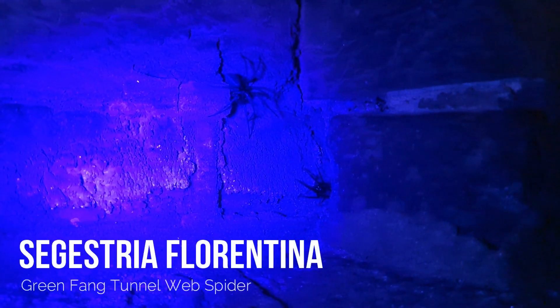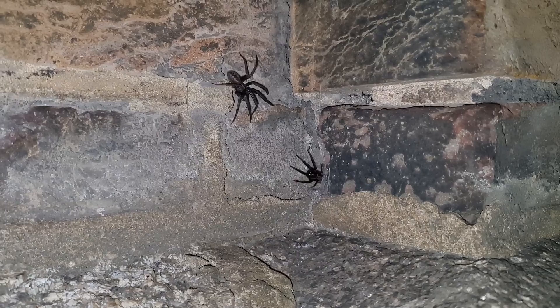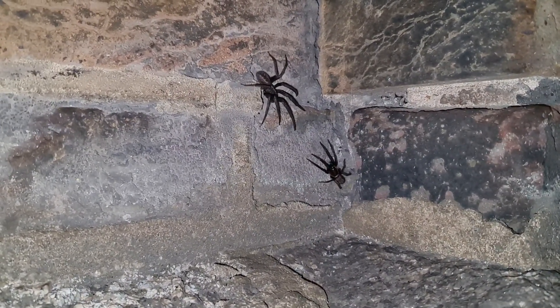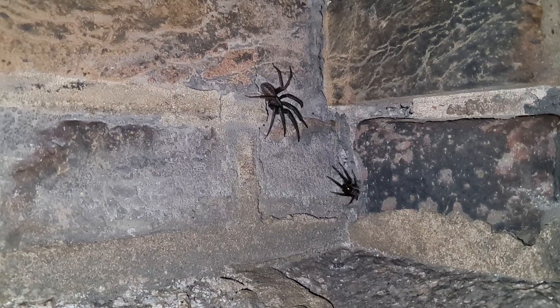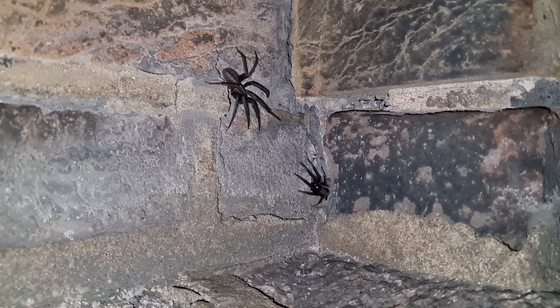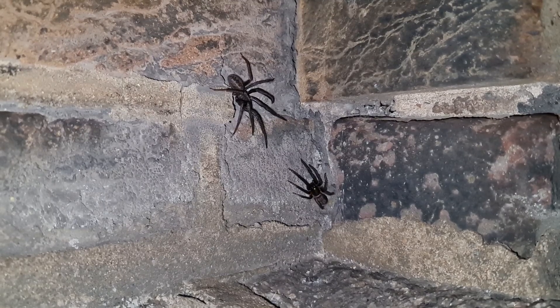And it wasn't just scorpions we were finding. This wall was full of Segestria Florentina — the Green Fang Tunnel Web Spider — more in one place than I've ever seen anywhere. And we were really lucky to catch these two during courtship: you'll see the large male on the left-hand side and a smaller, younger female coming out of her burrow. Absolutely brilliant.